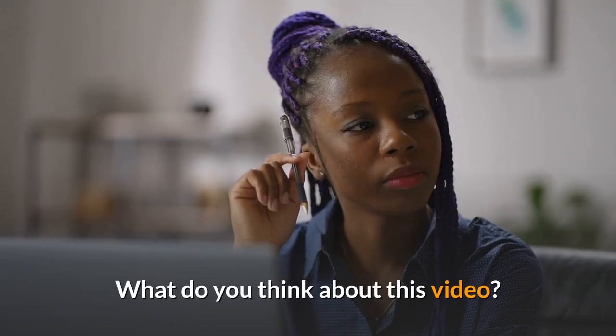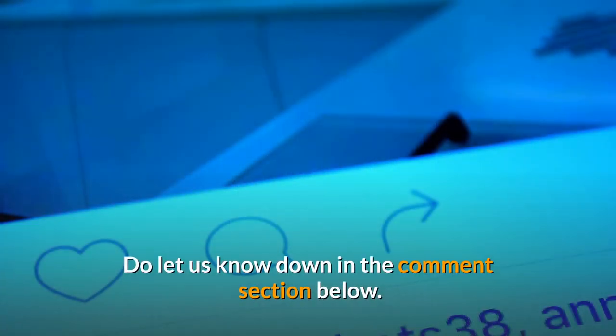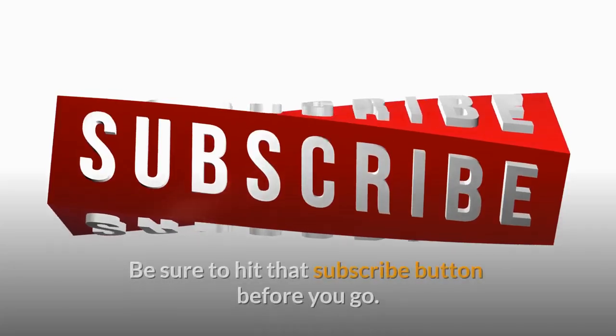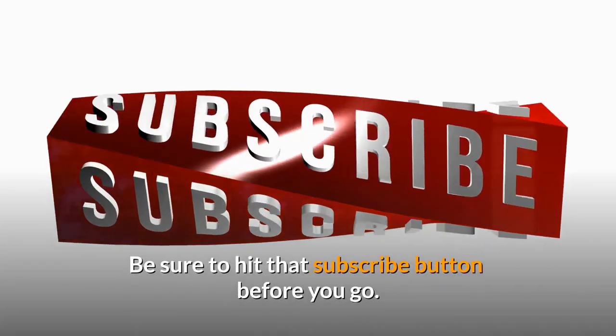What do you think about this video? Do let us know down in the comment section below. If you enjoyed this video and want to hear from us again, be sure to hit that subscribe button before you go.